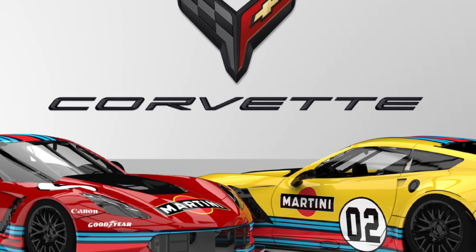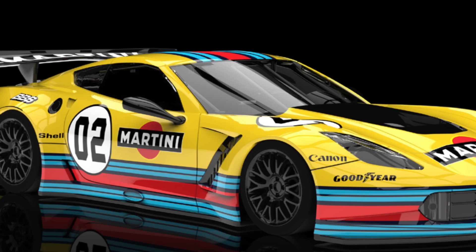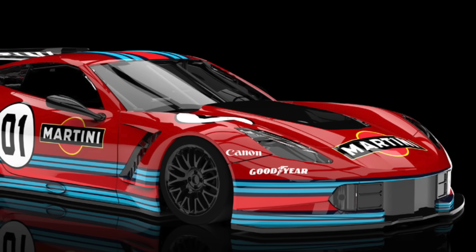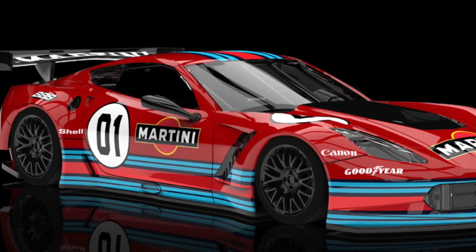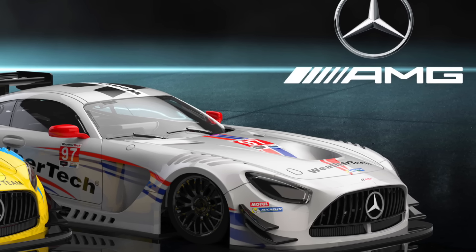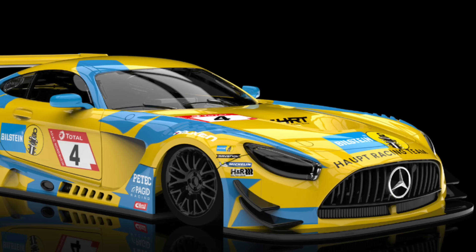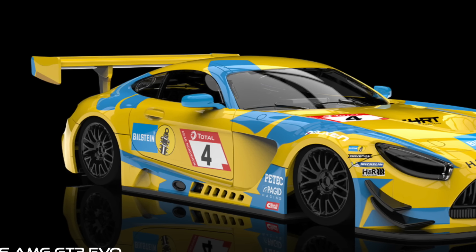The Corvette C7R also gets two more decorations in yellow and red, both featuring the Martini team. Following this is the Mercedes AMG GT3 with two more decorations — the 24 Hours of Nürburgring for the yellow version and Daytona for the white version.